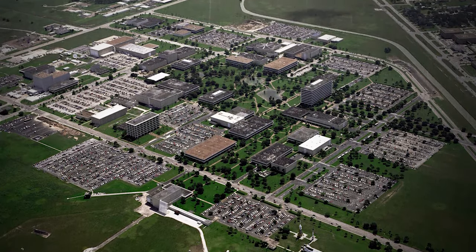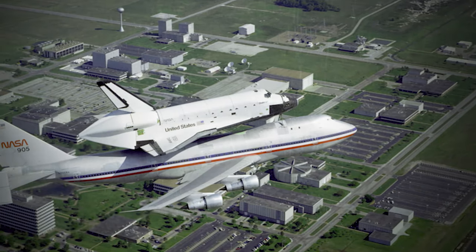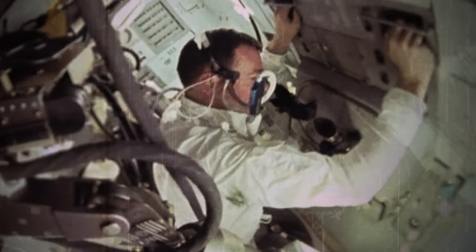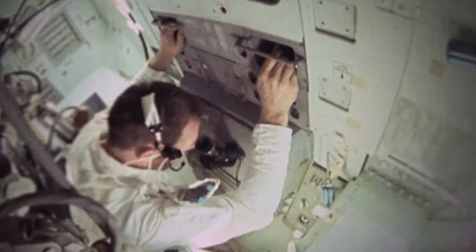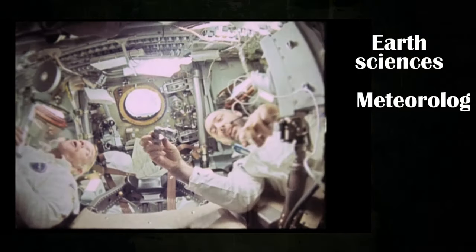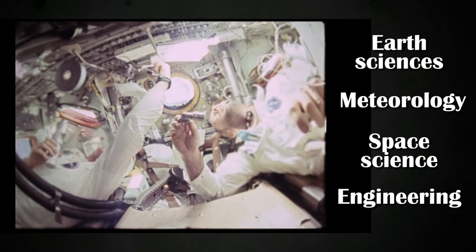Say you pass the selection process — congratulations! Now you begin two years of basic training. Welcome to the Johnson Space Center, or JSC. This is where selected astronaut candidates will take classes on space systems and space vehicles, along with Earth sciences, meteorology, space science, and engineering. That's the mentally demanding part.